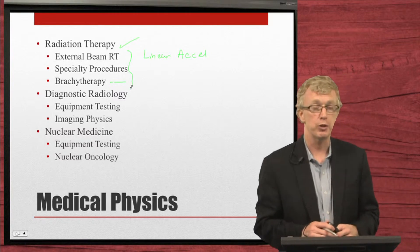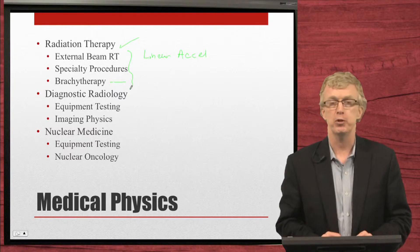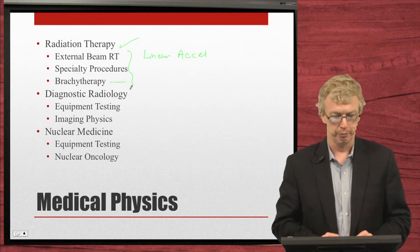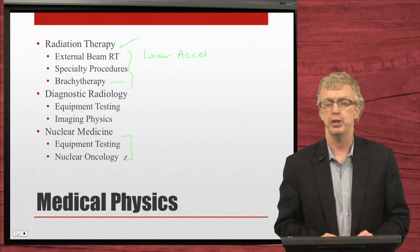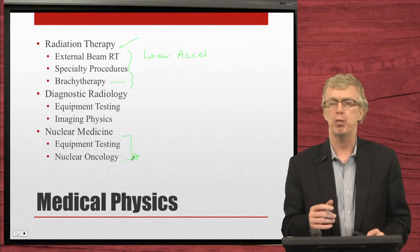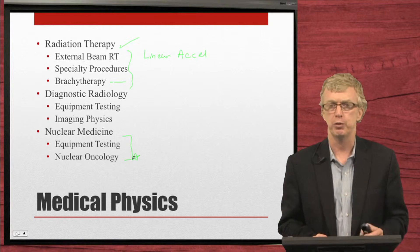Diagnostic radiology involves equipment testing and imaging protocols for CAT scans or CT, MRI, PET or molecular imaging, ultrasound, and general radiography. In nuclear medicine, medical physicists are engaged in equipment testing and quality assurance, and also in a new emerging field of nuclear oncology, which combines nuclear medicine with oncology. It's a very exciting professional field.